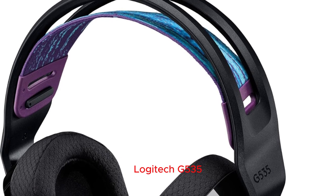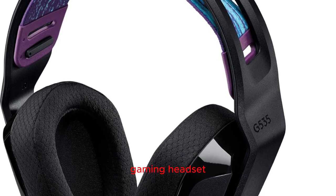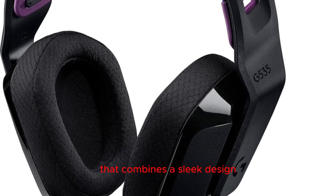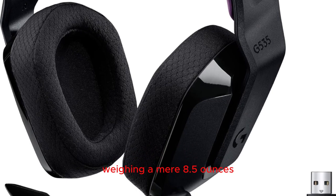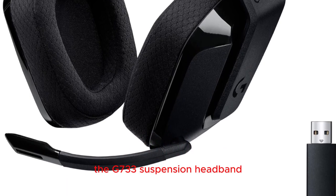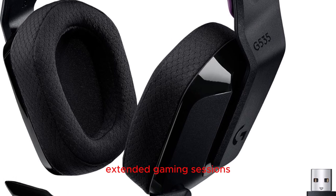Logitech G535 Lightspeed Wireless Gaming Headset — introducing the Logitech G335 Wired Gaming Headset. Lightweight and stylish design: step into the world of gaming with the Logitech G335, a wired headset that combines a sleek design with practical functionality. Weighing a mere 8.5 ounces, the G335 is smaller and lighter than its predecessor, the G733. The suspension headband distributes weight effectively and is adjustable for a personalized fit, ensuring comfort during extended gaming sessions.